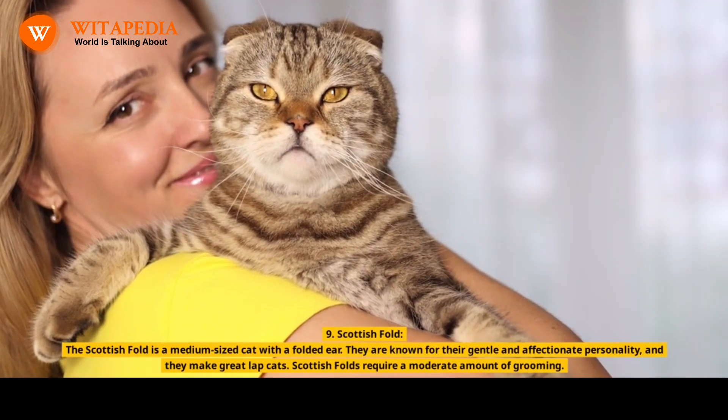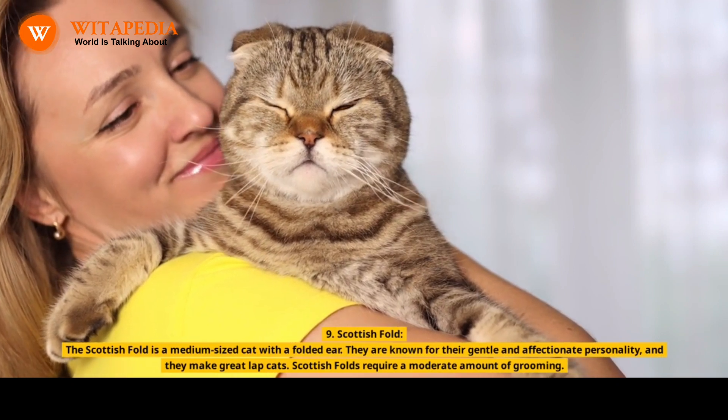9. Scottish Fold. The Scottish Fold is a medium-sized cat with folded ears. They are known for their gentle and affectionate personality, and they make great lap cats.